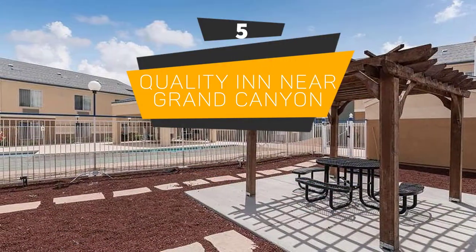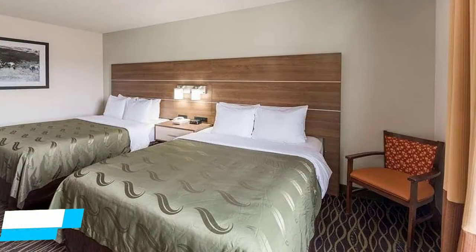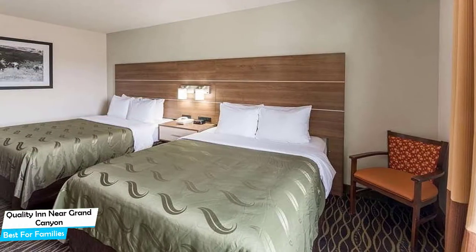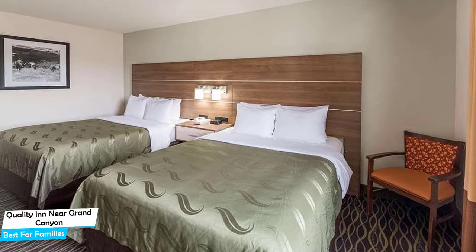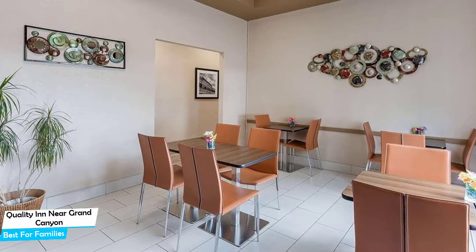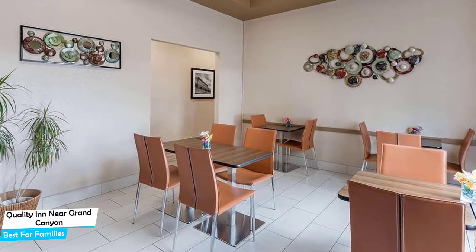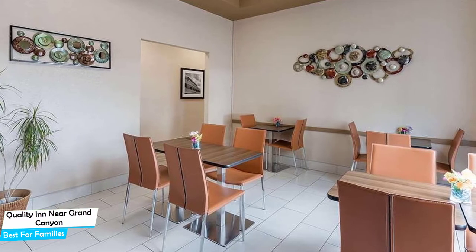Number 5: Quality Inn near Grand Canyon – Best for Families. When you are traveling with kids, a city like Williams is best enjoyed when you set up a base at a centrally located property that is designed to host families. To be able to enjoy your trip, you need a hotel that has spacious rooms, a child-friendly environment, and amenities you can use to relax. The Quality Inn hotel has it all.